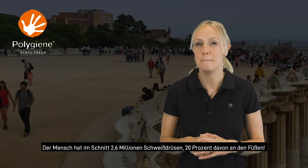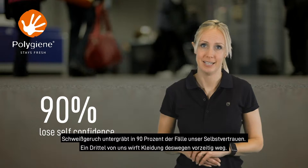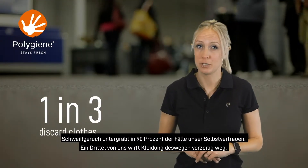The average human body has 2.6 million sweat glands, 20% of them on your feet. The stink of sweat reduces self-confidence in 90% of us and causes 1 in 3 of us to throw away our clothes prematurely.